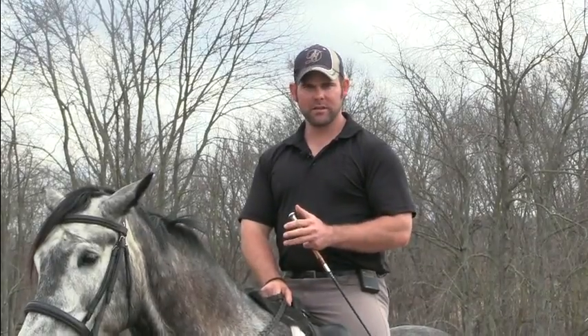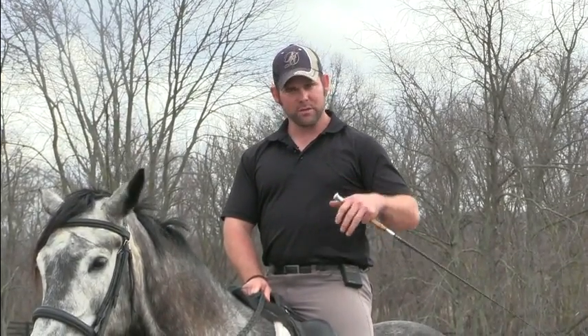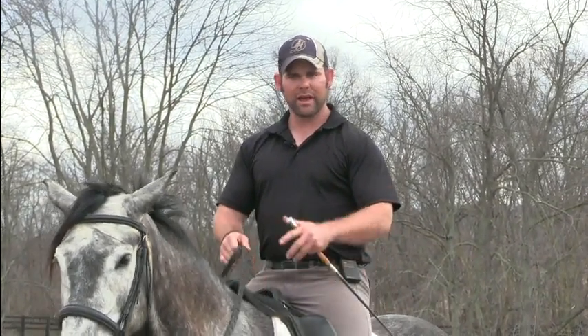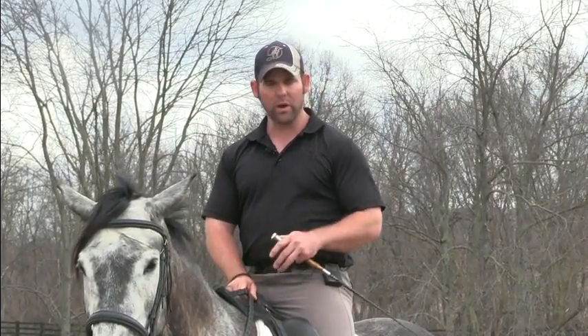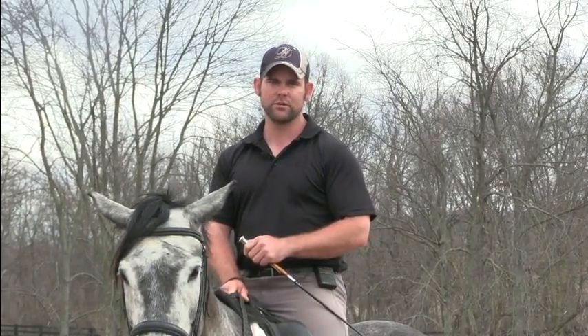We talk about the ideal ratio of aids for the rider. When we talk about that, we're talking about what I would call the primary aids — we also refer to these as the natural aids of the rider. What we're talking about is the rider's seat, lower leg, and hands, and the way that relates to the horse's body and the way that the horse understands the message that we're sending to him.